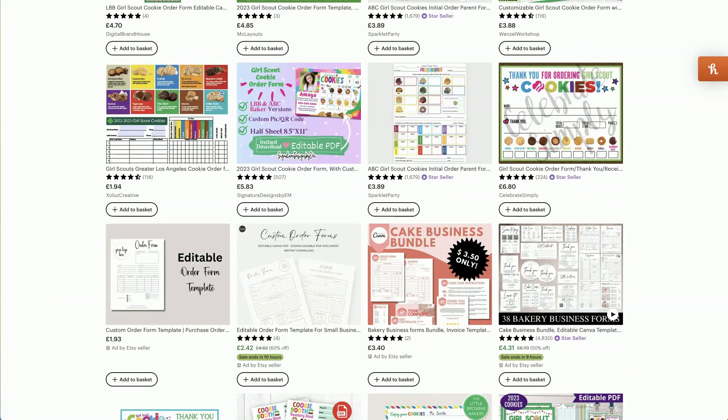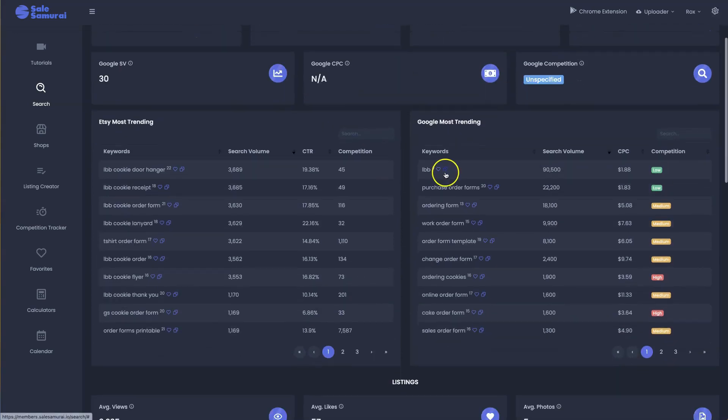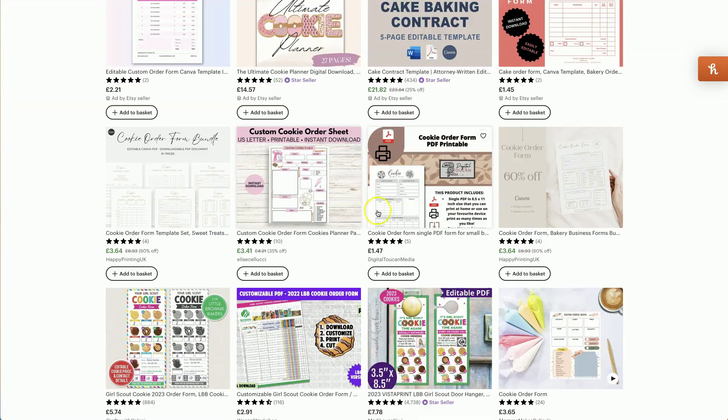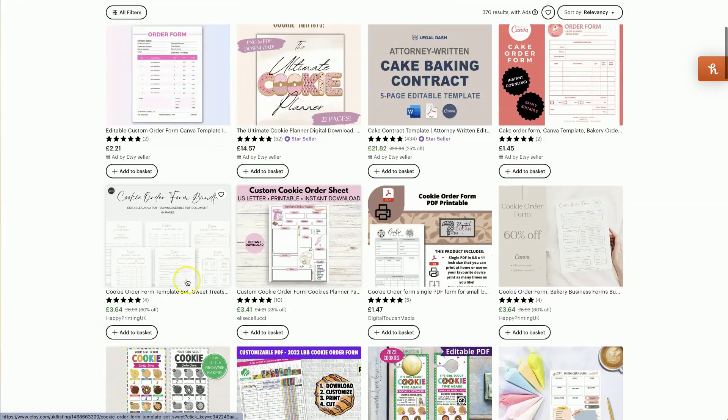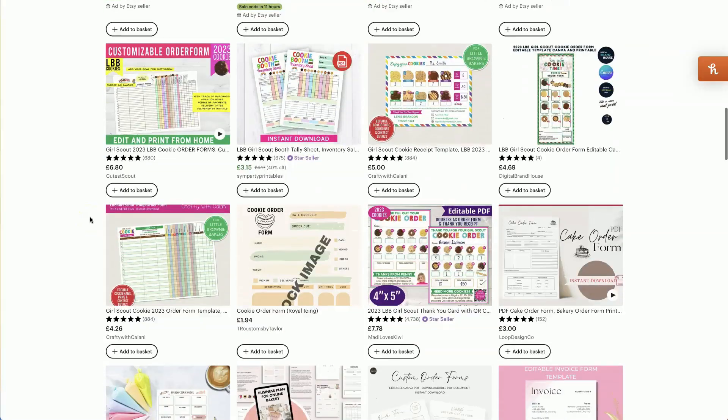When we look over at Sales Samurai, the numbers are phenomenal — 3,630 search volume with only 116 competition. Like the savings challenges, this is a fantastic niche you simply must get into now. Looking at other product ideas, we've got cookie order form, cookie door hanger, cookie receipt, thank you form, and flyers. There are so many things you could bundle with this cookie order form niche to command a higher price point.